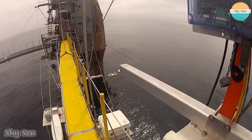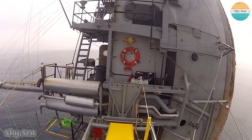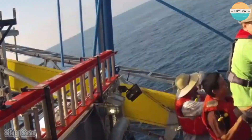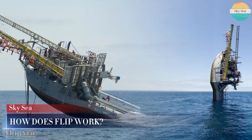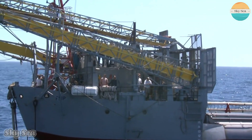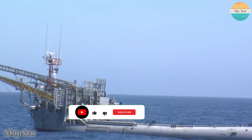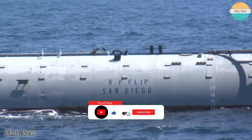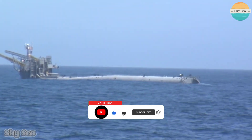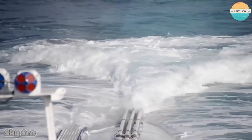Imagine being on board when it flips — you would have to strap yourself in a chair and watch everything around you rotate 90 degrees. That would be quite a ride. FLIP works by using ballast tanks that can be filled with water or air depending on the desired position. When horizontal, most of the ballast tanks are filled with air to keep FLIP buoyant. When vertical, most of the ballast tanks are filled with water to make FLIP sink.